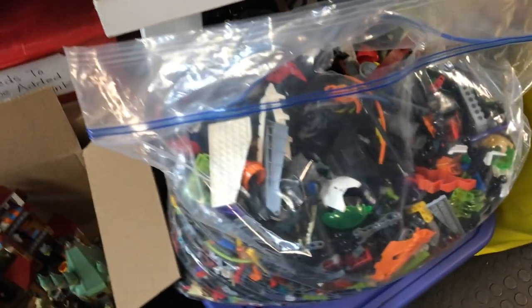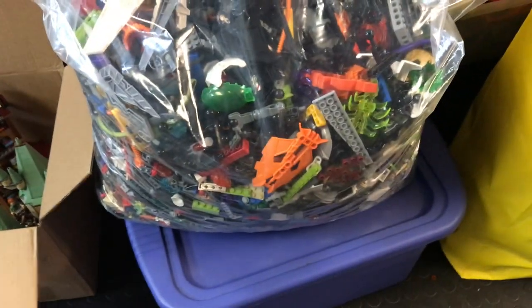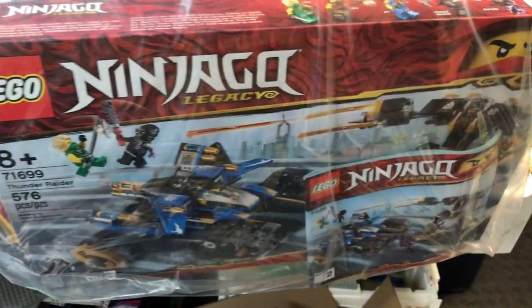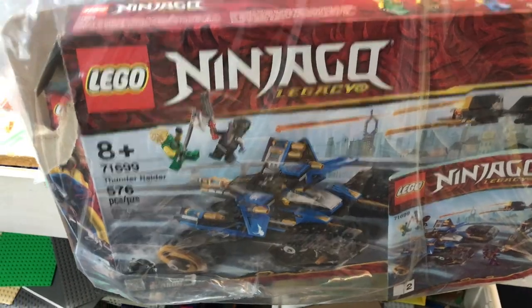Continuing on — that looks like a big bag of bulk to me, maybe some Hero Factory parts in there. There's a lot of parts that seem to be sorted by type; those will be good for our wall. And panning over here, looks like we've got maybe a Ninjago Legacy set — yes, Thunder Raider.